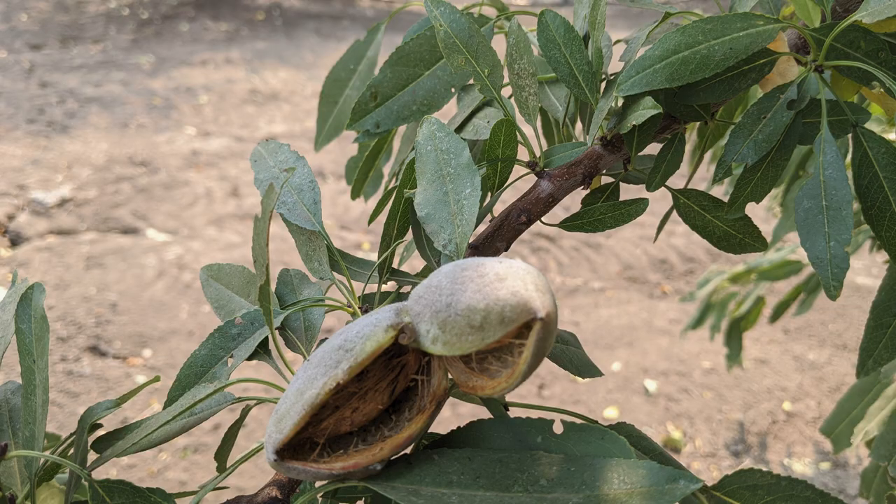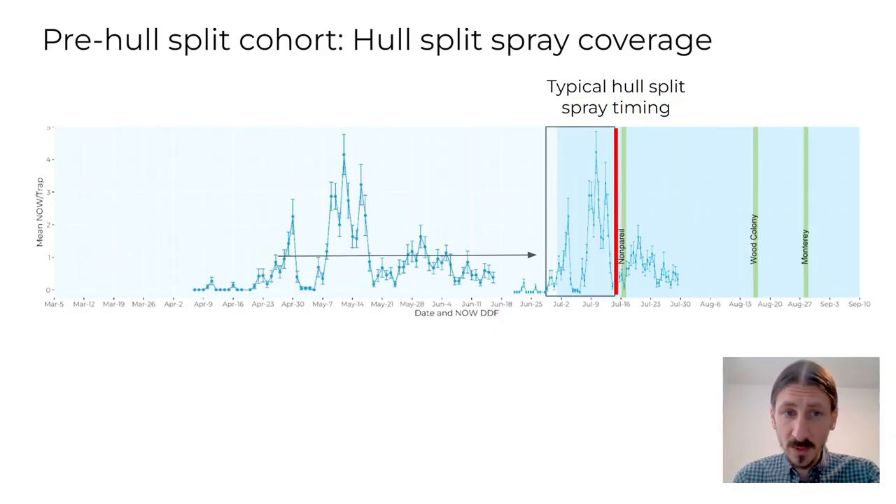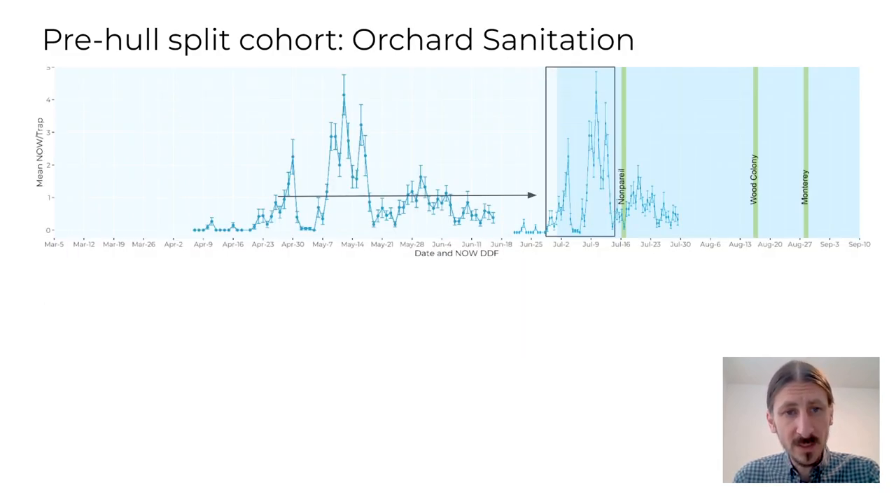Now how important is the pre-hull split cohort for the management of navel orangeworm on your farm? There are two important things to consider: the timing of your hull split spray, and orchard sanitation. If you're doing a typical hull split spray to protect your new crop nuts, your goal is to apply that product around 1% hull split. Therefore, it is possible that larvae from the pre-hull split cohort are already inside mummy nuts and in a somewhat protected space, which could reduce their exposure to the hull split spray. Regarding orchard sanitation, this cohort of navel orangeworm will reproduce on mummy nuts, so if you have good sanitation, this cohort of moths is of less risk than if you don't.